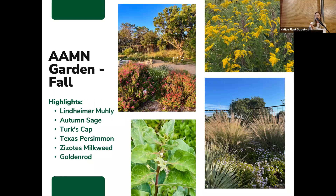In the fall is when our ornamental grasses really shine, including this beautiful Lindheimer muhly. Our autumn sage blooms throughout the year, and it seems like we have a nice new wave of color in the fall. We have some goldenrod in the garden, and several types of milkweed — this Asclepias milkweed I believe blooms primarily in the fall.